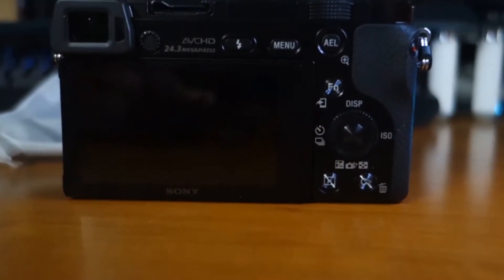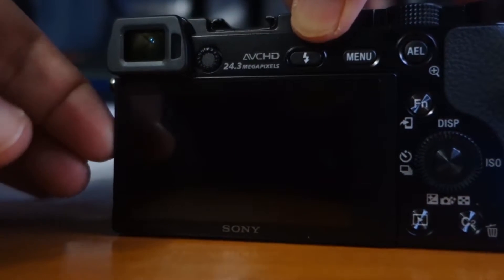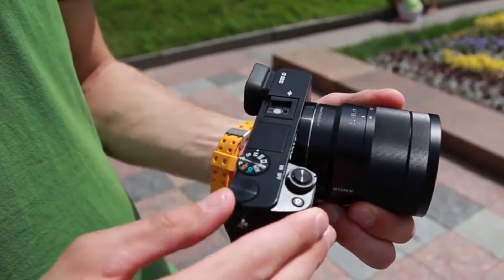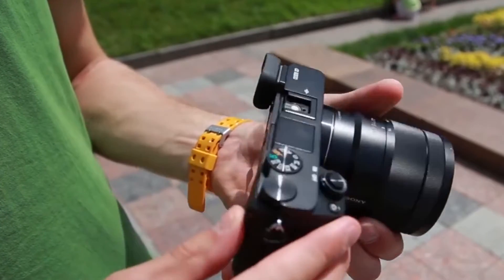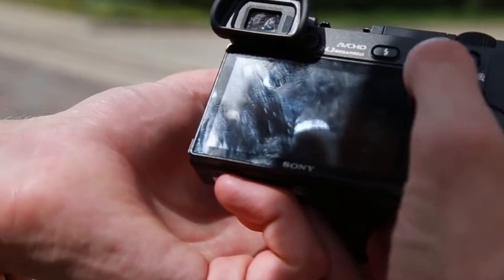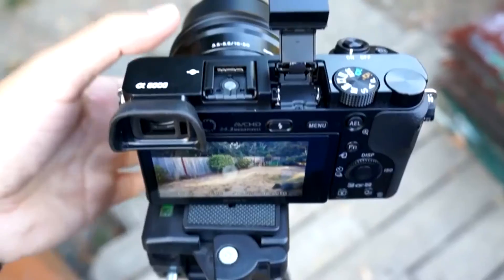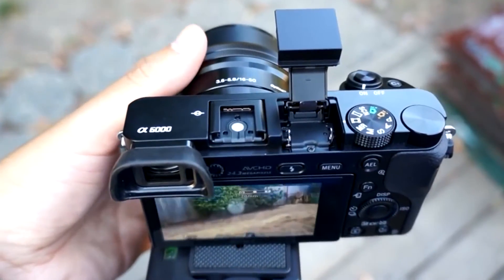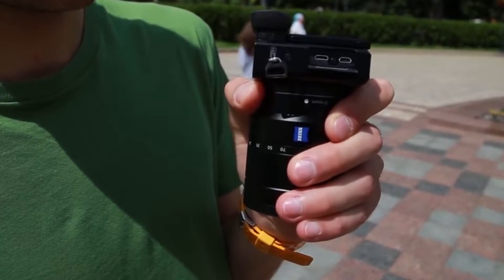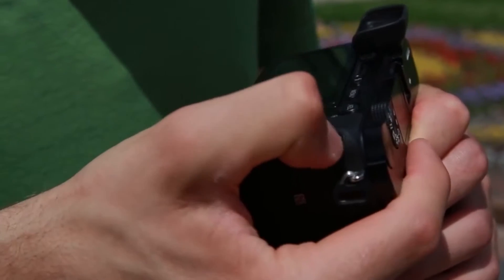Sony A6000. The Sony A6000 has been around since 2014, but it remains my favorite entry-level mirrorless camera because it offers fantastic value for money. Despite having released two successors, the A6300 and the A6500, the A6000 is still available to buy. For under $600, you get an APS-C size 24-megapixel sensor, 11fps burst shooting, a wide range of Sony lenses to choose from, WiFi, an electronic viewfinder, and a 16-50mm kit lens.